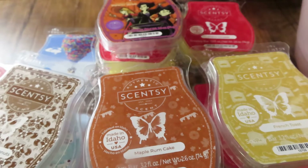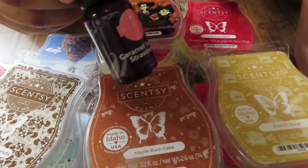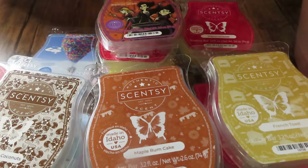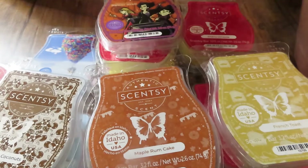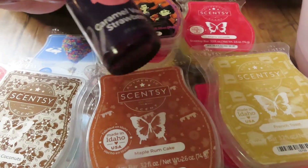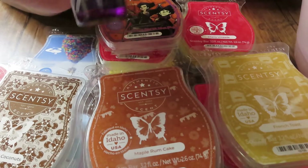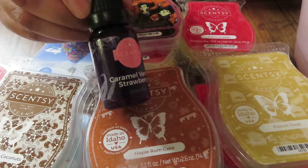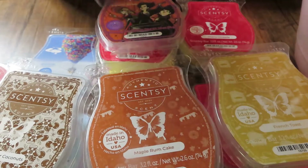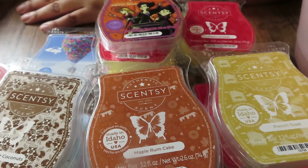The last thing is I went through one of the oils — Caramel Vanilla Strawberry. This was really good, just really sweet. I put a lot of drops in my water because I really want to smell it, and I love it. So that's everything I've been warming and using.